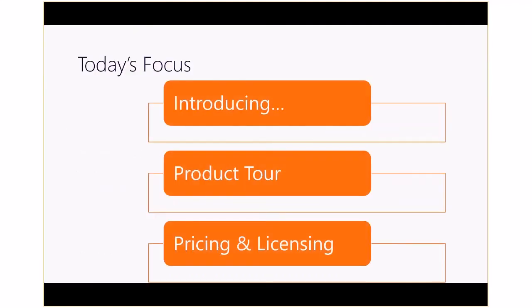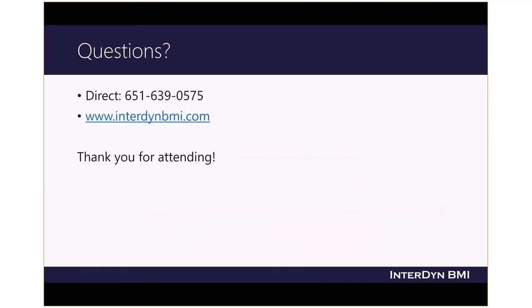Our focus today has been to take a look at Dynamics 365 Business Edition, and you have seen how the power of Dynamics 365 with Office 365 and Power BI will help you lead your business growth as well as improve the productivity of you and your team members. Contact us at interdynebmi.com for more information.